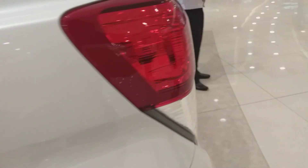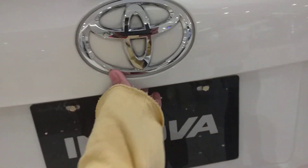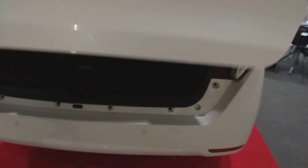This is the back of the Innova. Let's move to the rear. This is the third row seats, and as you can see in the Innova, it's very spacious compared to the previous generation.